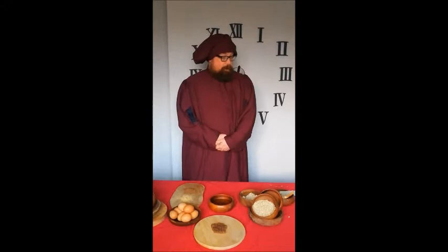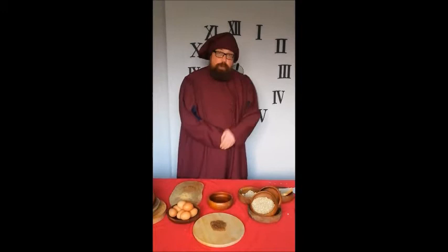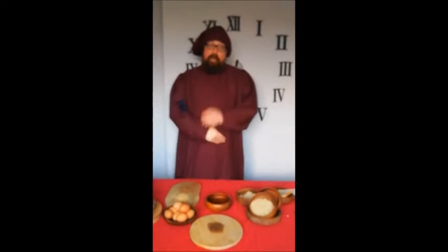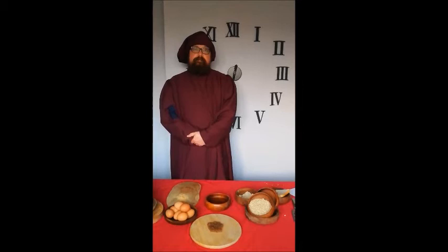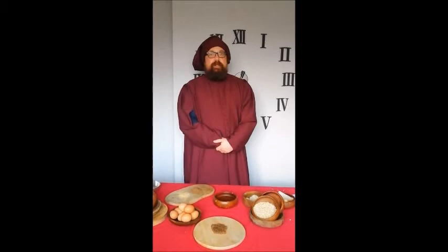Our first recipe showcases these spices, and was a delicious sweet treat enjoyed by the very wealthy after their main meal. Today, we'll make spiced medieval gingerbread — a little different to the kind of thing you would buy in Greggs, but just as delicious. The recipe itself is quite common, and you'll find it in many medieval cookbooks. This particular version dates from around 1420.